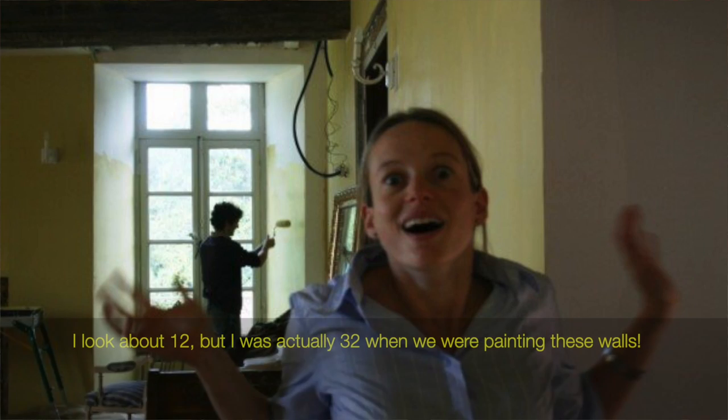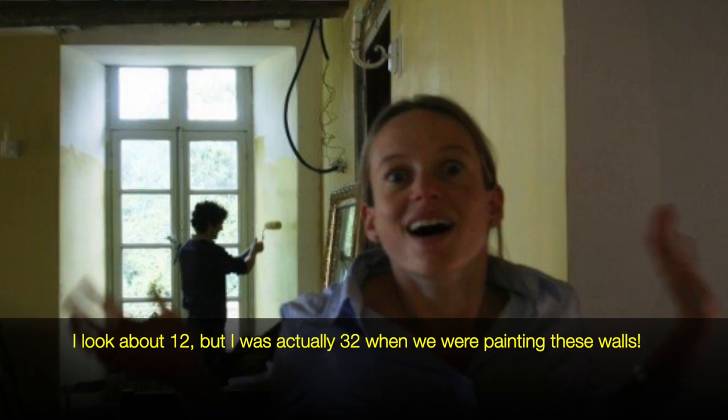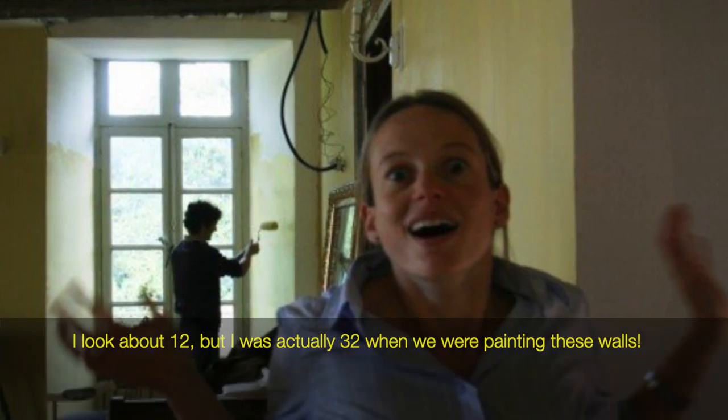I couldn't then and I still can't afford to put beautiful panelling in the room. I very much want to one day and so as a holding measure we decided to paint it. We've painted it Gervais Yellow by Farrow & Ball which I love because it's warm and it works equally well in summer and in winter.